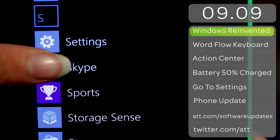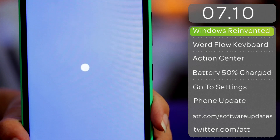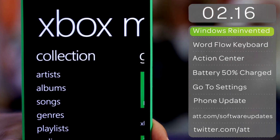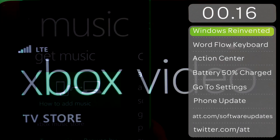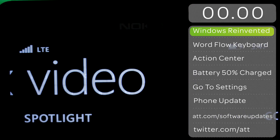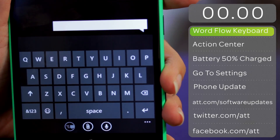Or make video calls and send instant messages on Skype. Windows Phone is the only mobile operating system with Xbox, and keeps you entertained when you're on the go, whether you're gaming, listening to music or watching videos.